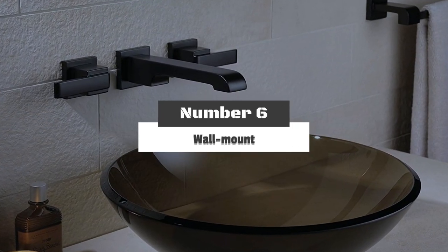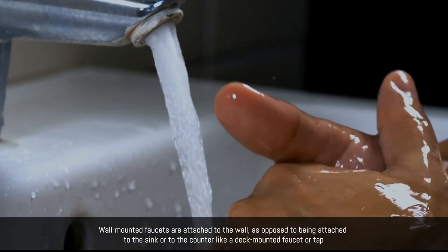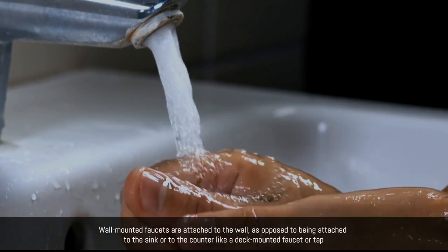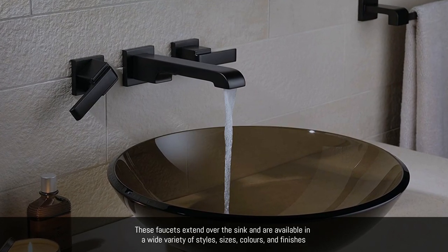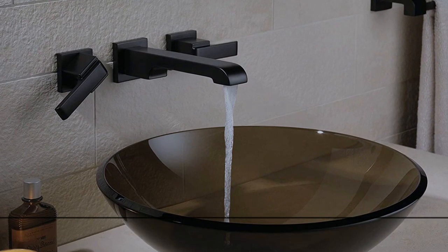Number 6: Wall Mount. Wall-mounted faucets are attached to the wall, as opposed to being attached to the sink or to the counter like a deck-mounted faucet or tap. These faucets extend over the sink and are available in a wide variety of styles, sizes, colors, and finishes.